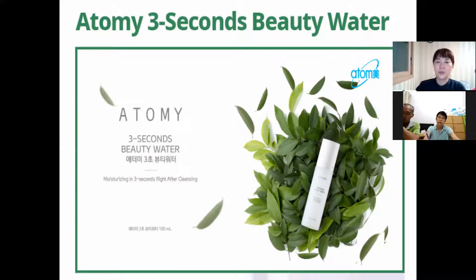Second: Three Second Beauty Water. It helps keep your skin moisturized. After you finish washing your face, your skin starts to dry after three seconds. So you need to spray Three Second Beauty Water within three seconds after washing your face.